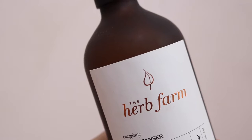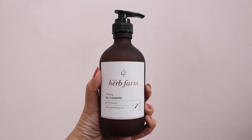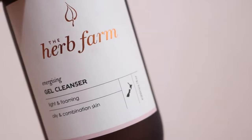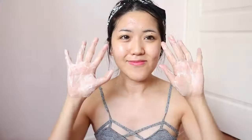Now without further ado, let's begin with the review. The first product we've got is the Energizing Gel Cleanser, a facial cleanser. First off, let's talk about the packaging. It comes in a brown frosted glass bottle with a pump — though I haven't used the pump yet because I can't seem to open it, so I've just been pouring it out. The label looks really simple, but I really like how 'The Herb Farm' is written in this coppery color, so it's very on trend and very Instagram-worthy. It also has a little bit of pink inside, which is my favorite color, so in general I just really like the packaging.